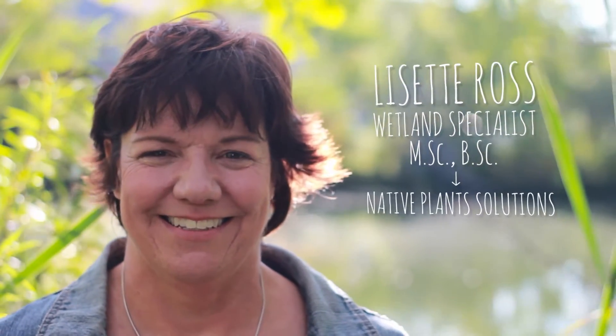My name is Lisette Ross and I am a wetlander. I'm a wetland enthusiast and I'm passionate about wetlands.